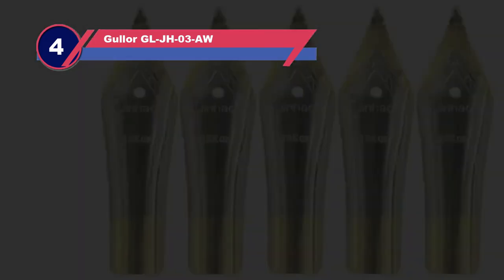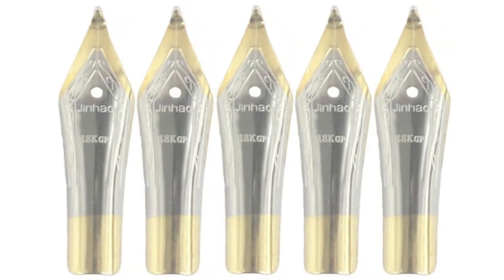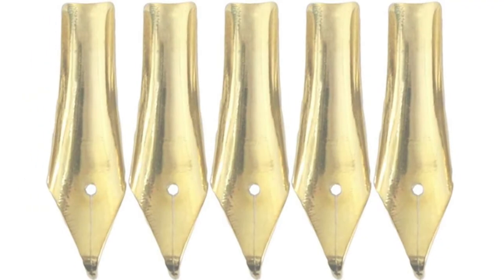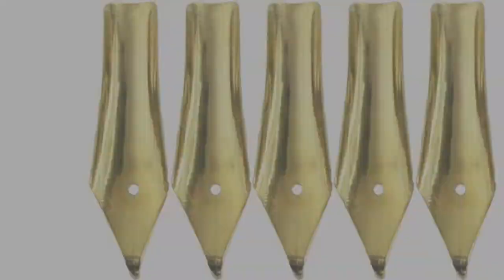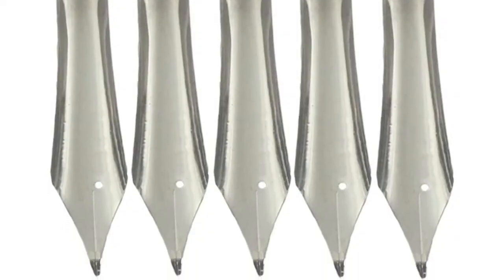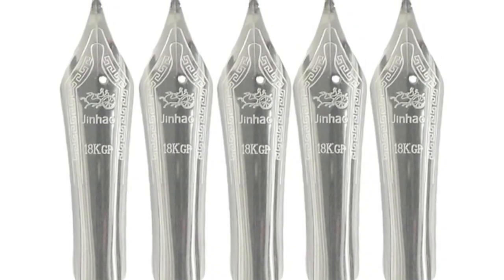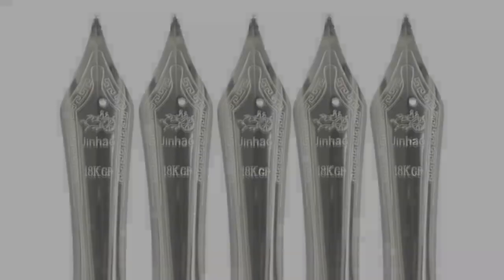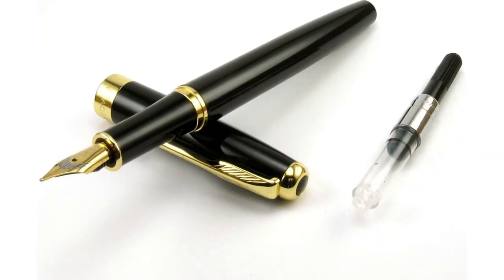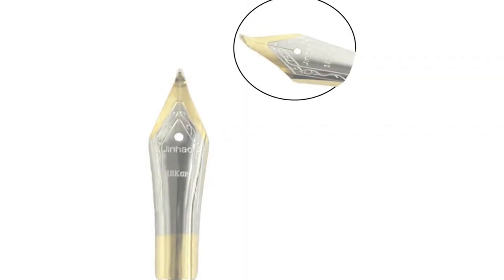Number four: bent calligraphy nibs. Bent nibs adjust line thickness based on the angle you hold the pen. They are commonly used for writing Chinese characters, but western calligraphers also enjoy using bent nibs, like the Gene How Five-Piece Bent Nib Set. With the nibs in this set you can write from EF to 4B. Ink picks up well and applies smoothly to paper. Features five nibs in each set to keep you covered for a year or longer, coated in iridium for durability.